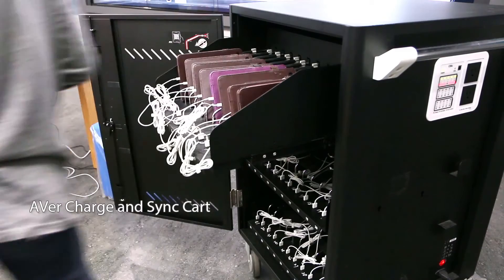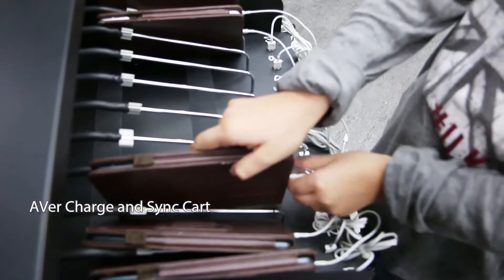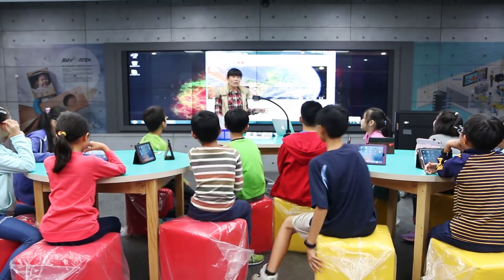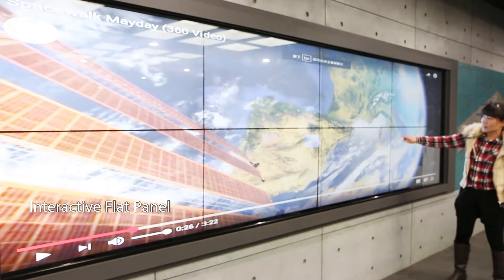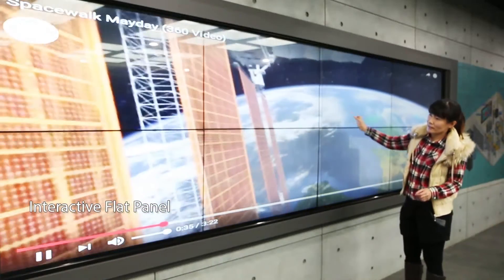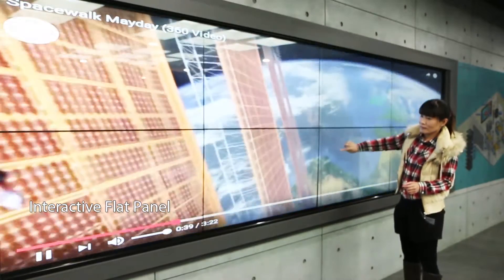Students take out tablets from the charging sync card before class and get prepared. During the lesson, the teacher explains how to proceed, then plays a 360-degree video on the interactive flat panel, which allows students to understand more dimensions of the subject. This approach not only arouses student interest, but also helps teachers present teaching materials in various ways.